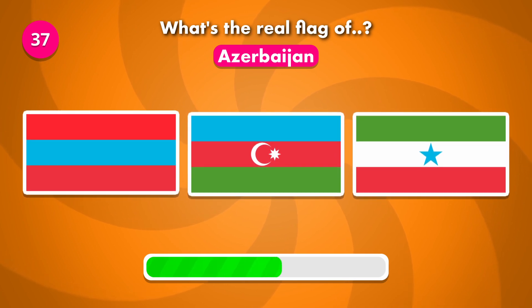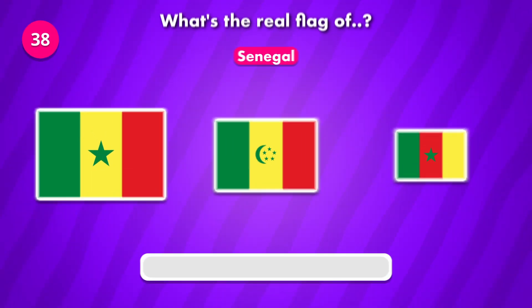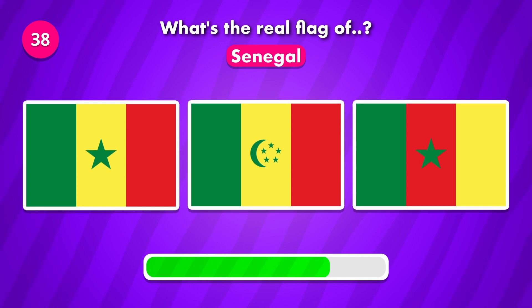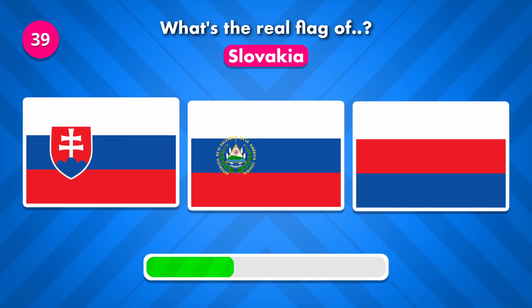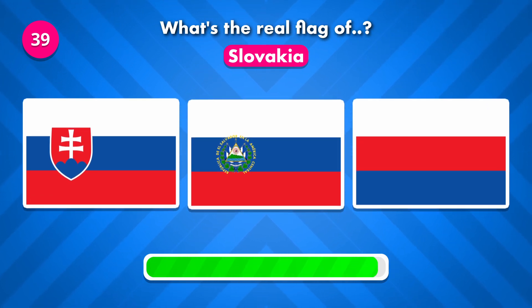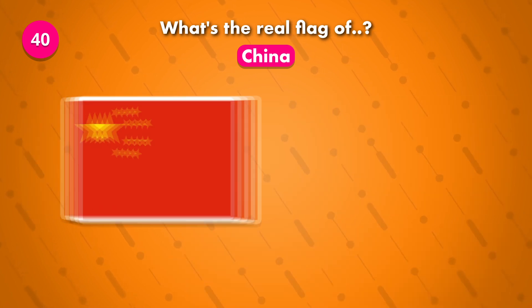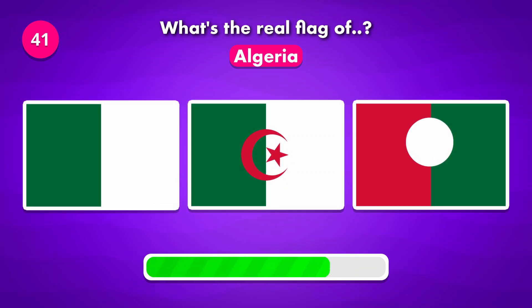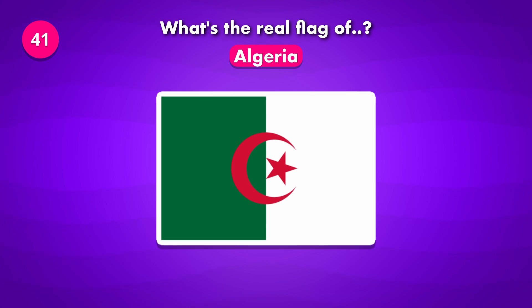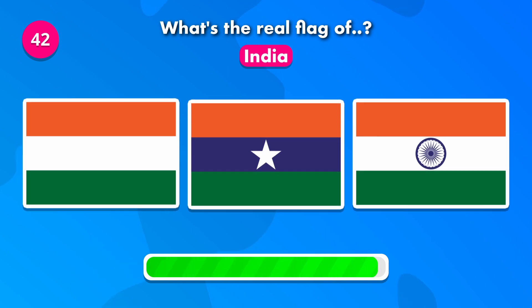This might be challenging. Let's see how you do with this one. Which flag is the original of China? Do you know the correct flag of Algeria? Which could it be? It's number three.